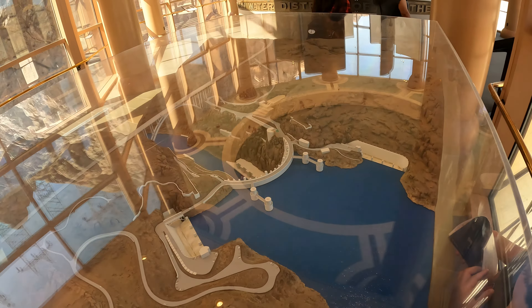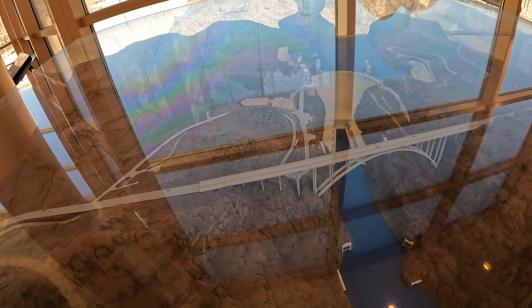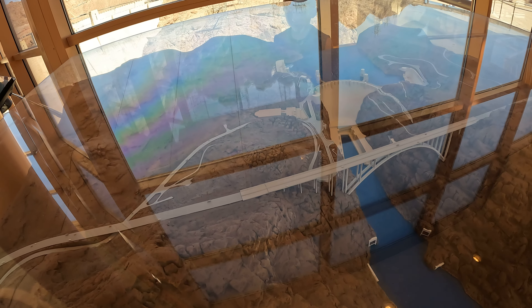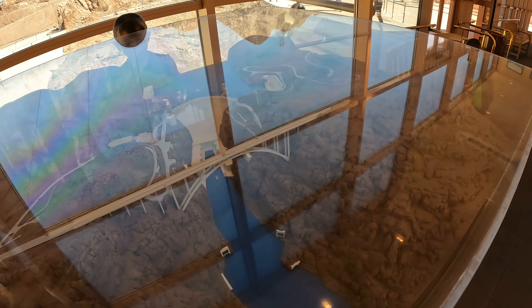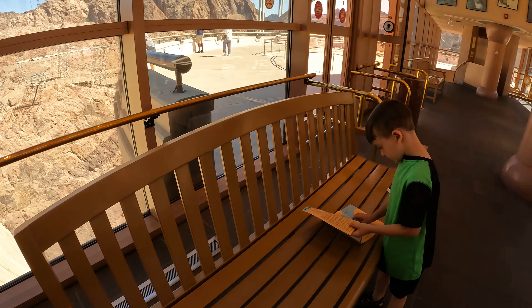I kinda see one of the holes they use for the dam. Yeah, this is a spillway, right? But wait, where's the third hole? I read a book on Epic one time at school about the Hoover Dam. You did?